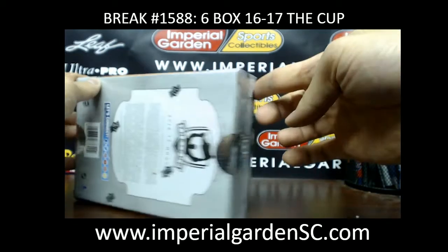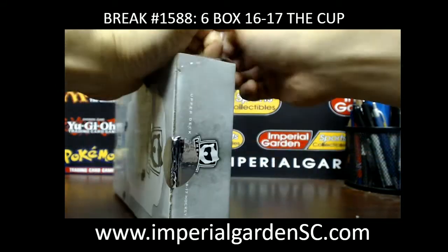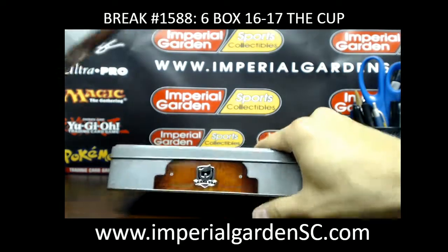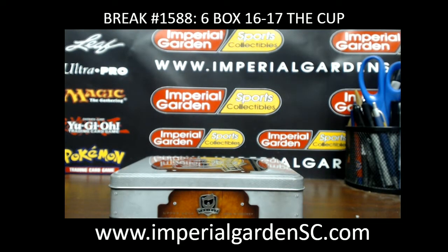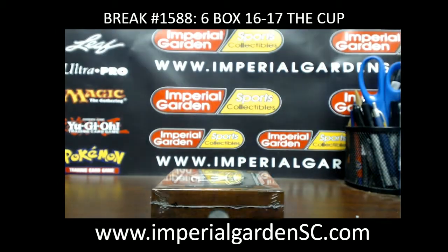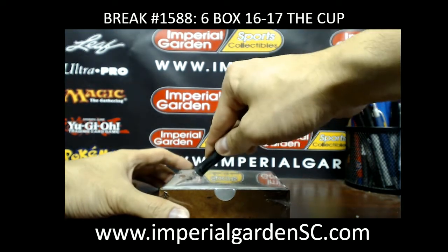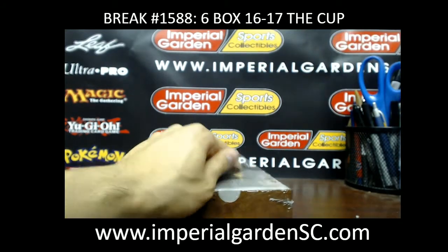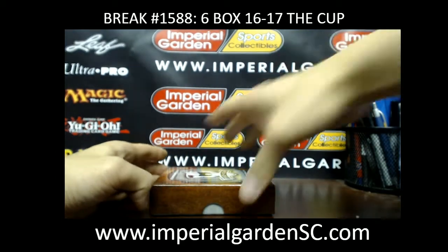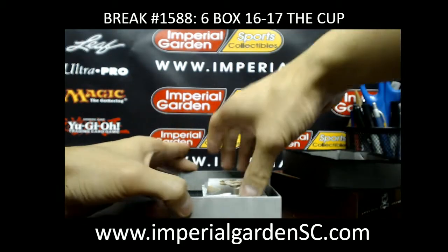Our final box coming up. The dual honorable numbers we can kind of cross out as a case hit now. Matthews has been pulling a lot of different hits. Toronto has a lot of the top rookies on that checklist — normally you'd expect to see a little more Penguins hits too because there's a pretty big rookie checklist, but haven't seen too much of the Penguins hits for the rookies anyway.